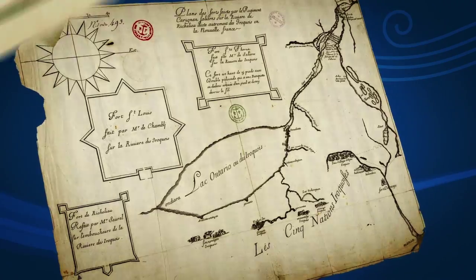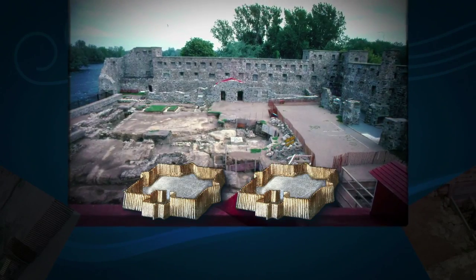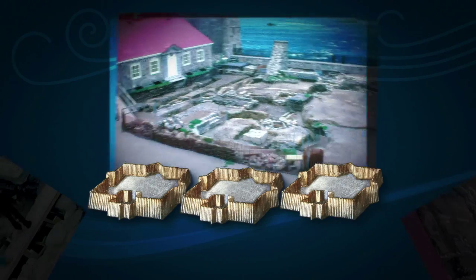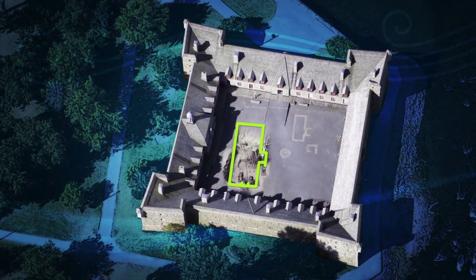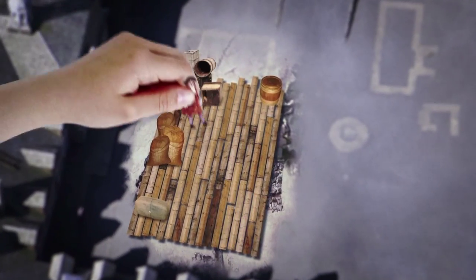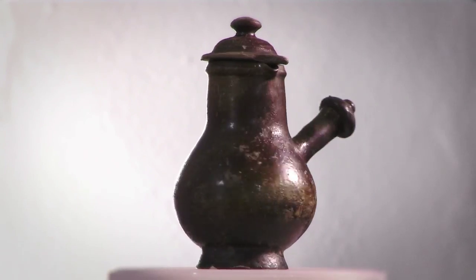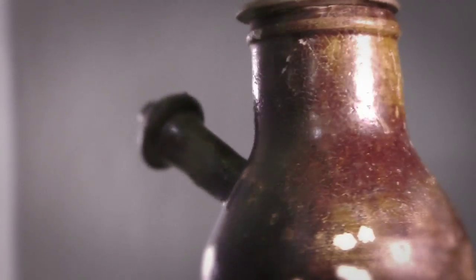After consulting maps and antiquarian books, archaeologists first thought they would find only two wooden forts on the site. They eventually discovered a third. Excavations are often full of surprises, just like the King's Storehouse, a very impressive building where the general was lodged and provisions kept. They also discovered a single-use coffee pot on the site, an extremely rare piece.